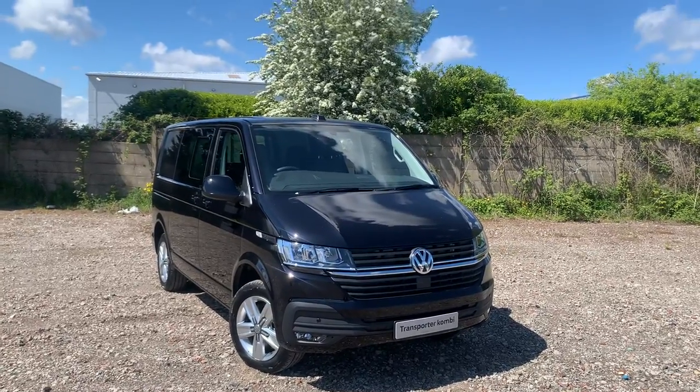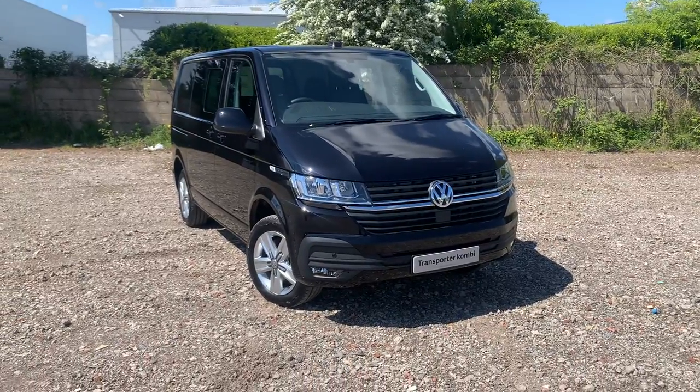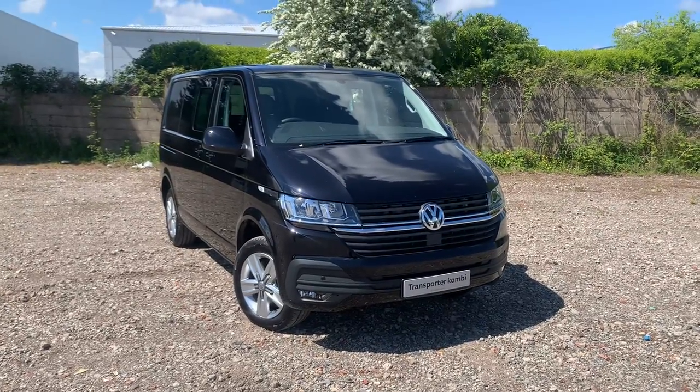Hello and welcome to Liverpool Volkswagen Van Centre. My name's Jack and I'm here today to talk about this Volkswagen Transporter Kombi. This is the T32 150 PS short wheelbase manual and as you can see it is finished in deep black.